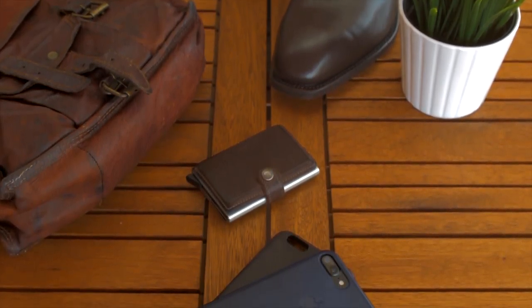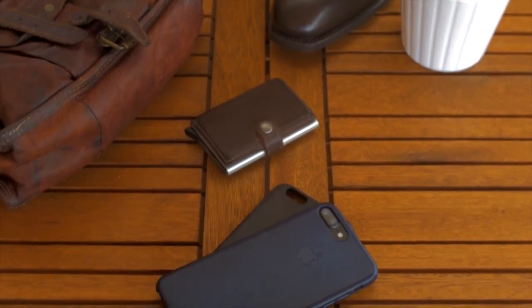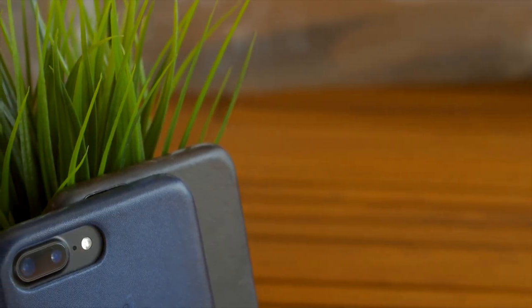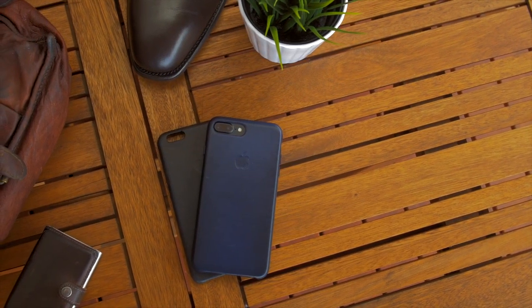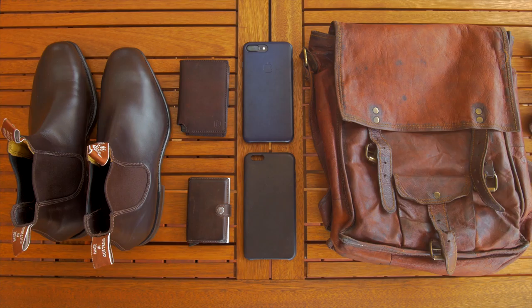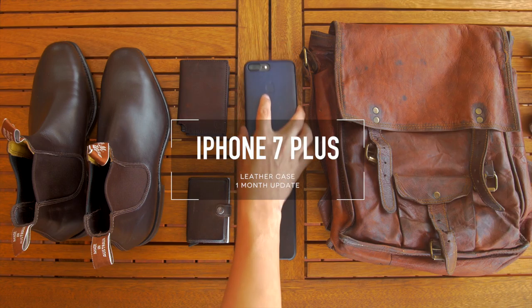Leather products are great because they often age in a way that reflects who you are and how you live your life, and this is no different for phone cases. A month ago I unboxed the leather case by Apple for the iPhone 7 Plus, and I've been using the case as part of my daily driver, and some of you have been asking about how it's been ageing and changing as I use it. So here's my update of the iPhone Leather Case, one month on.